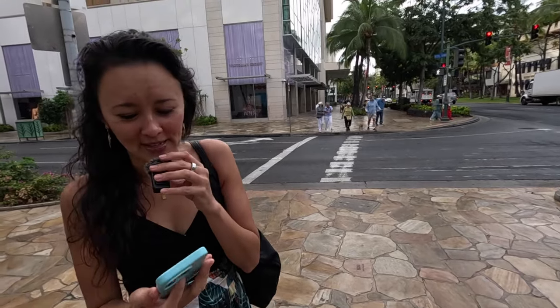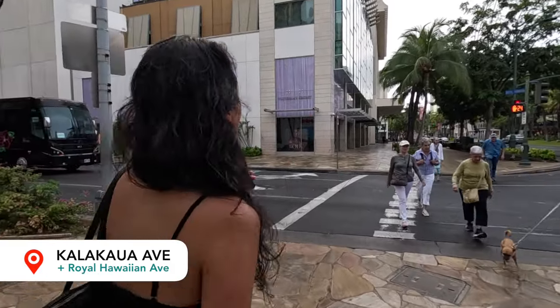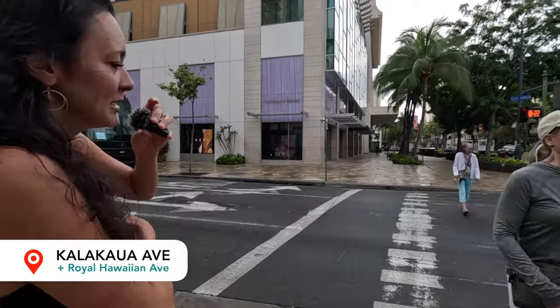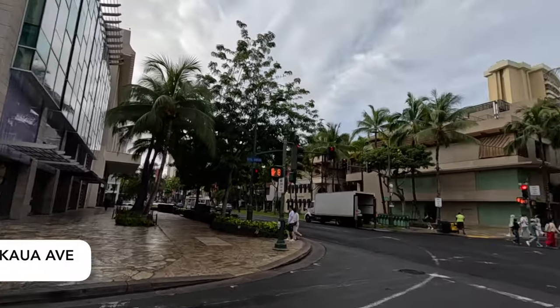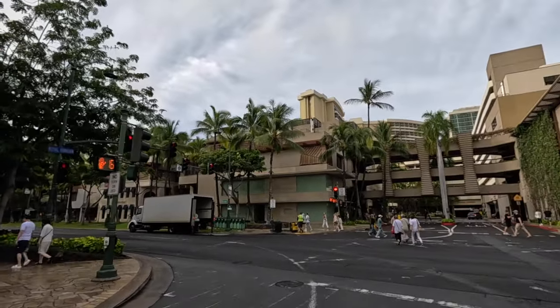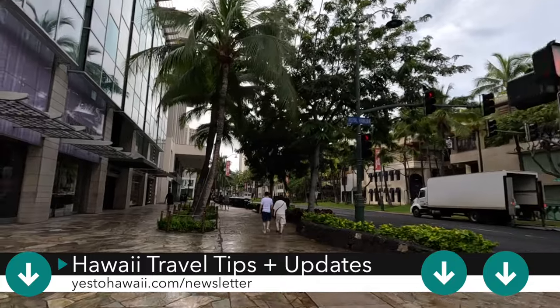Change of plans — we stopped about a block or two ago because it started raining, and we've only been going for about five minutes and 11 seconds. It has now stopped raining, so we're going to continue on with the walking tour. The intersection we're at right now is the intersection of Kalakaua Avenue and Royal Hawaiian Avenue.